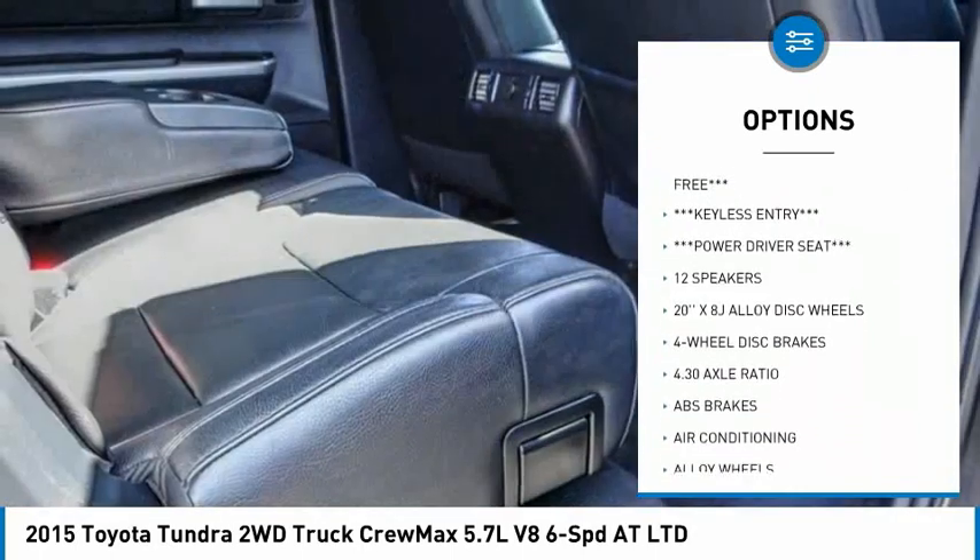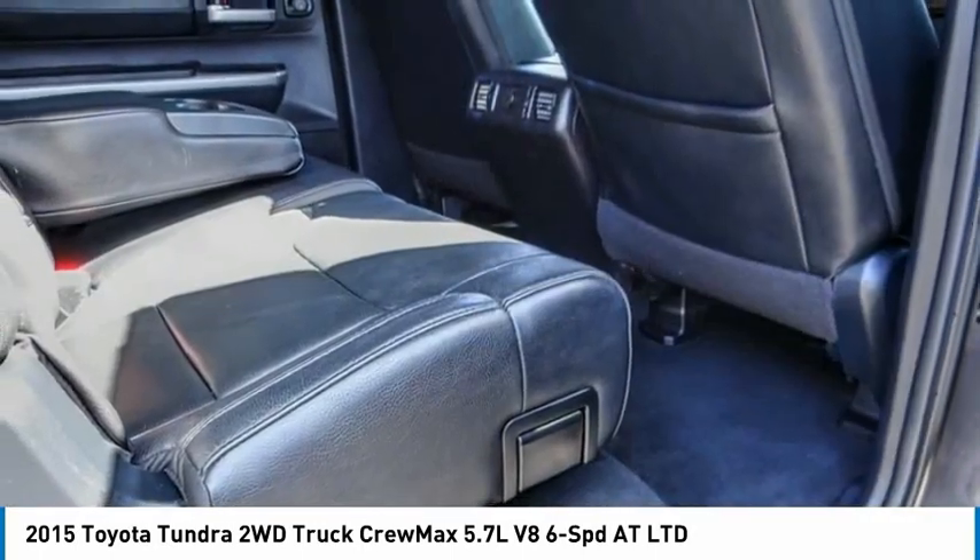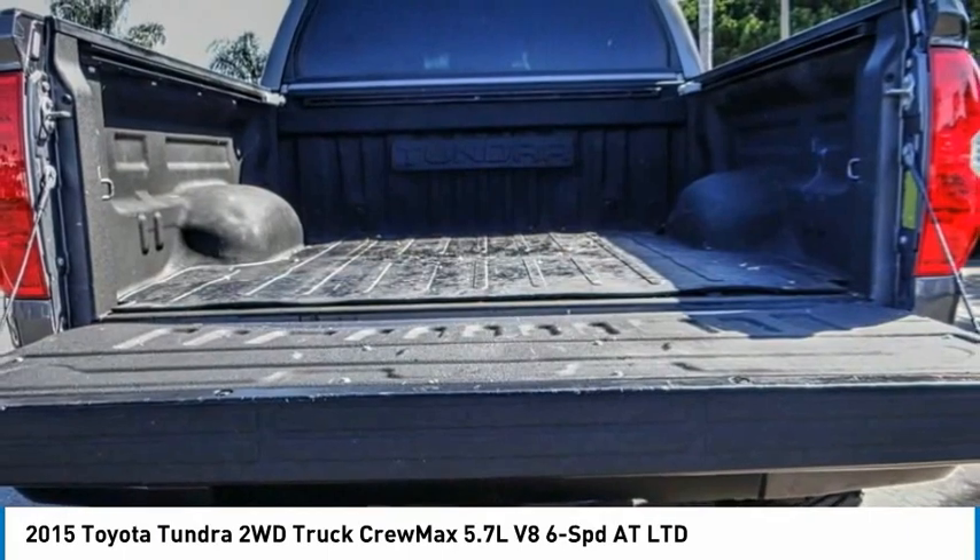Remote keyless entry, fog lights, speed control, four wheel disc brakes, and front wheel independent suspension.